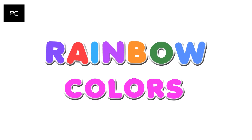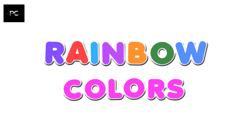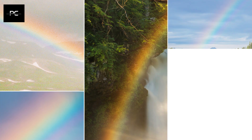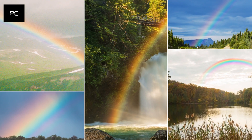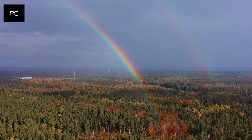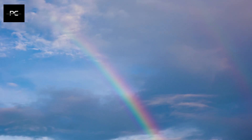Let's learn about colors of the rainbow. Rainbows are one of nature's most amazing sights. They are a colorful arch of light that appears in the sky after it rains. A rainbow is a beautiful arc of colors that appears in the sky when it rains and the sun shines.